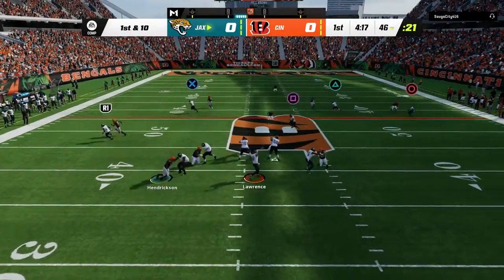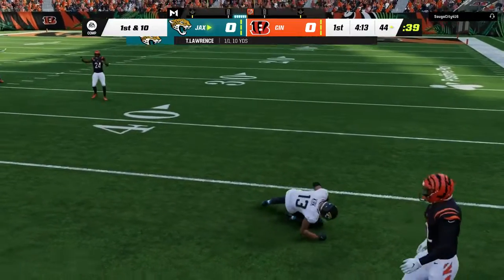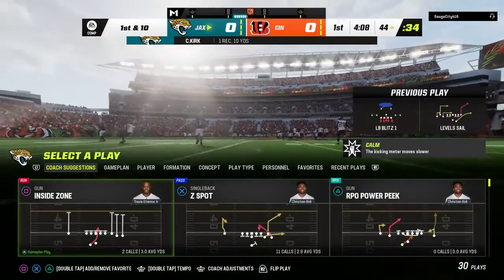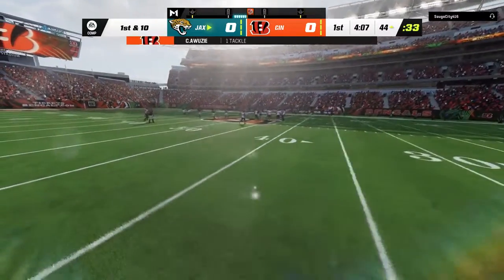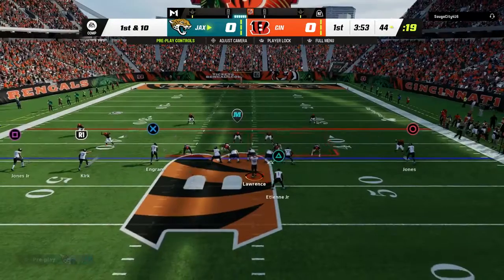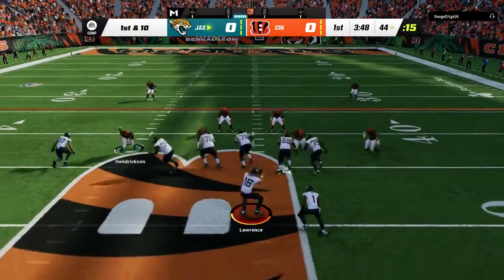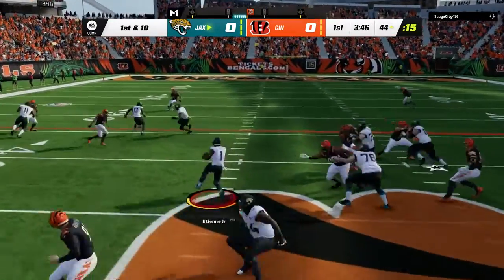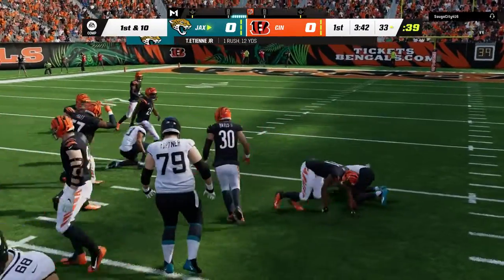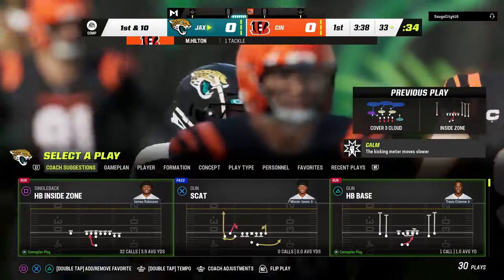Lawrence throws on first down and completes it to Christian Kirk. They're going to get this to about the 44-yard line. To win any route, you've got to break down the defender, and that's exactly what happened on this nicely executed curl route. On first and 10, it's ETN, and some good running out of the gates as he takes this up to the 33. The Jags picking up the first down, a gain of 12.